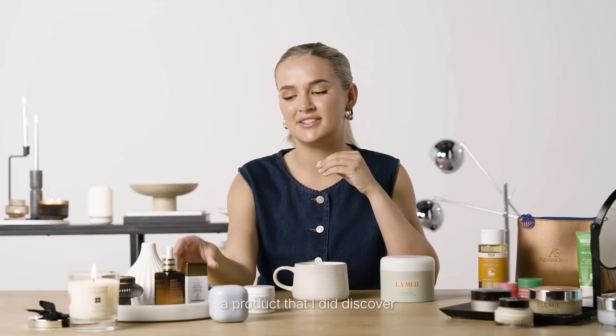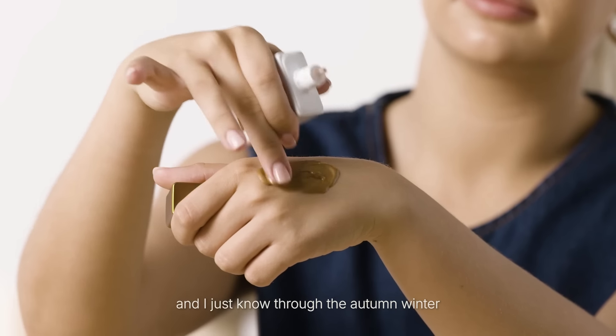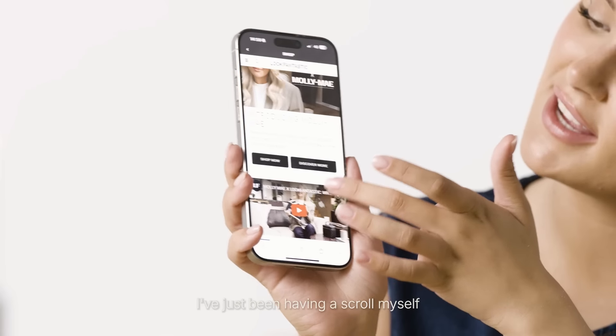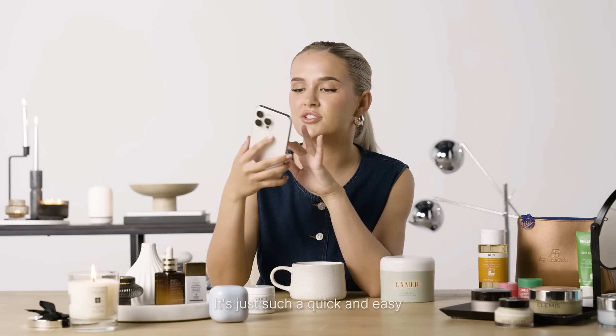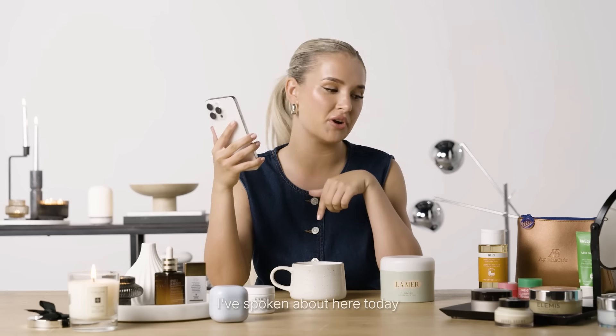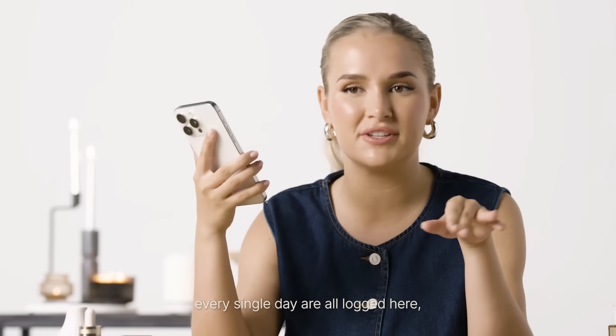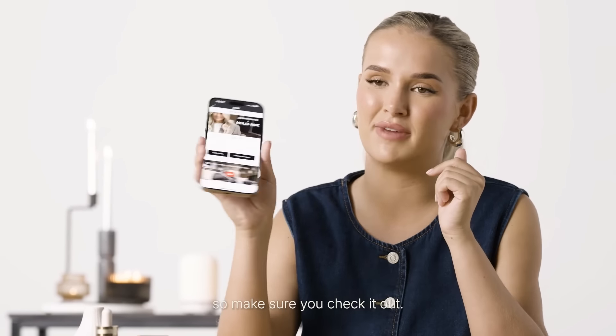As for makeup, a product I discovered in the summer that I'll be carrying through into the winter would be the Drunk Elephant Bronzing Drops. I've used these every single day since I discovered them and through the autumn/winter these are going to keep me looking like I'm living in the summer. I've been scrolling the Look Fantastic app, which I've been loving using over the last few months — it's just such a quick and easy way to shop all of my go-to beauty essentials. All the things I've spoken about today are listed on my part of the page, so make sure you check it out.